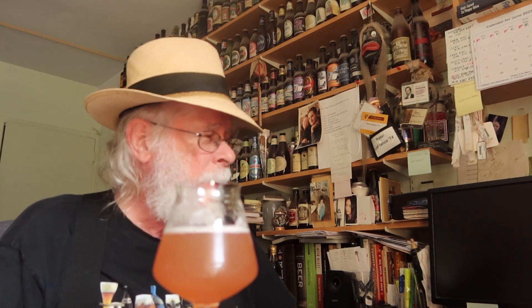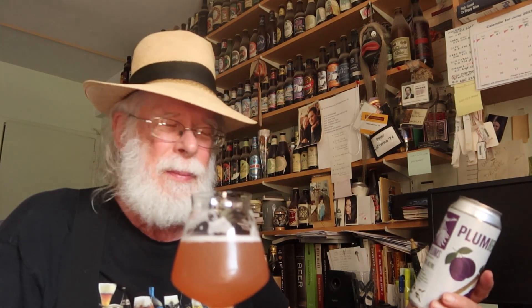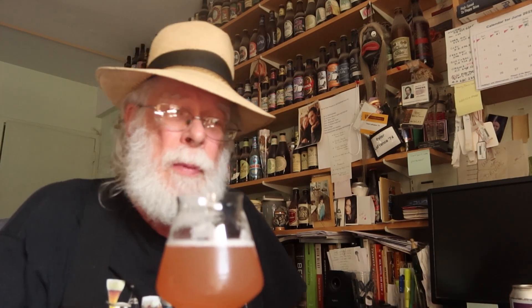All right, does Earth Eagle Brewings' German-style gose with plums, crafted in small batches, meet expectations? It certainly does. If you enjoyed this presentation, please click the subscribe button and give us a thumbs up — a comment would really be appreciated. I'm the Old Growler, hoping all of your beers meet expectations.